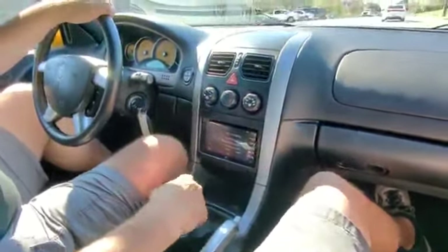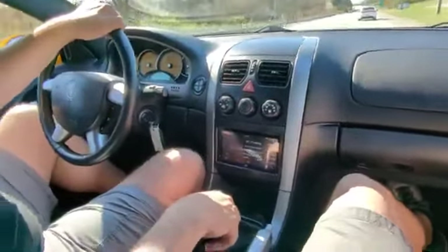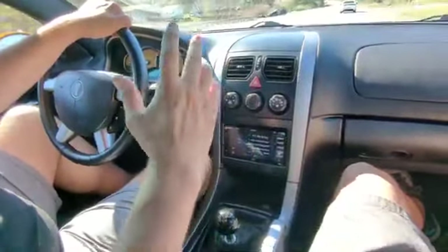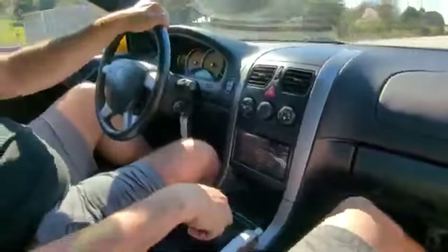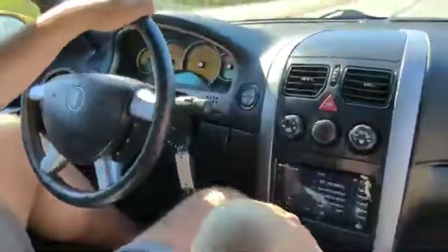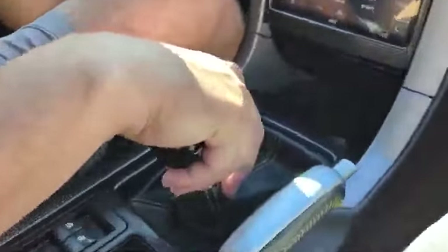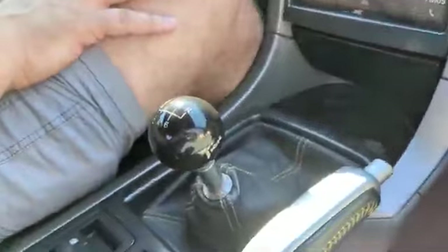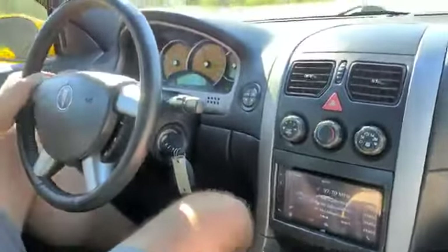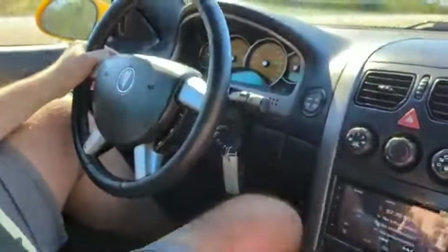The nice thing about the short throw shifter — these factory ones, I used to sell these cars brand new when they came out of the Pontiac store that I ran. These cars always were really sloppy — I mean, the shift pattern, the shift points, everything in these cars left a lot to be desired. So the fact that they put the TIC short throw shifter in there is a tribute to how the guy really kept this car — just wanted it to perform at its best in a stock kind of way.